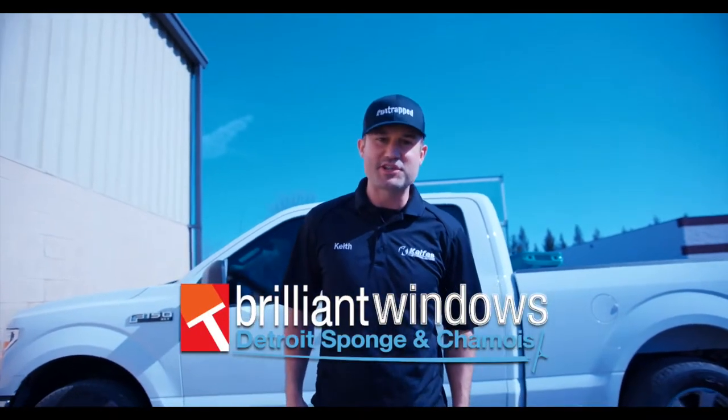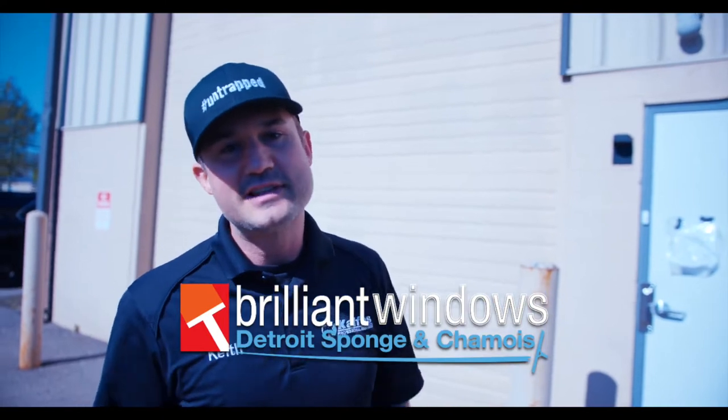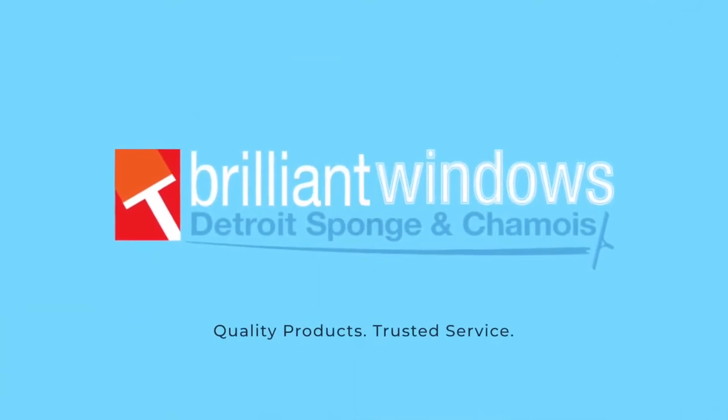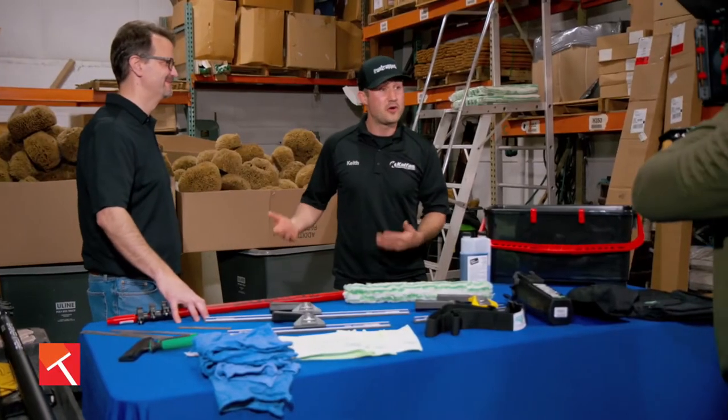I'm here at Detroit Sponge and Shammy in Wixom, Michigan. Mike's inside — let's go in there and say what's up. You guys are going to love this. This is Keith Kelfis. I'm here inside of Detroit Sponge in Wixom, Michigan with Mike, the owner.